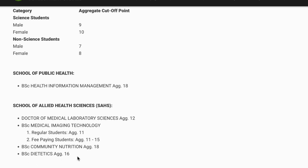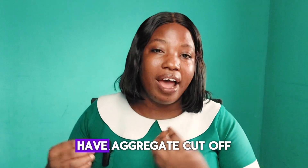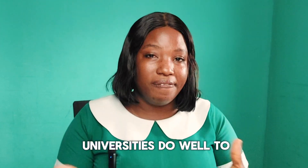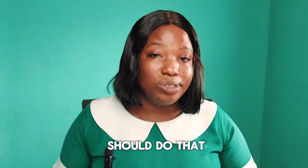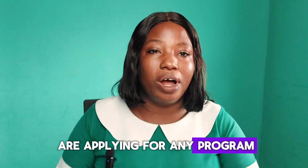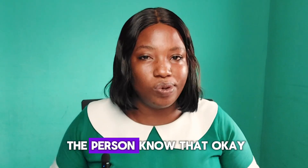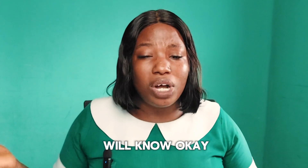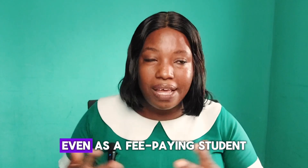What this is showing is that some schools have aggregate cut-off points even for fee-paying students. Some universities do well to lay it out so you know what you're getting into, but not all universities post it on their website — and I think they should, so applicants know exactly what to expect. It minimizes frustration. Just let the person know: with my aggregate of 20, 18, or 15, I may not be eligible to apply for this program even as a fee-paying student.